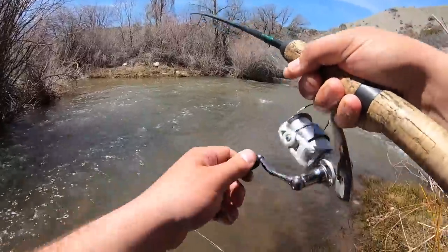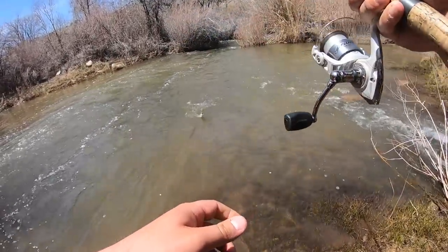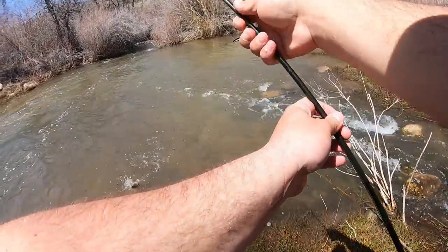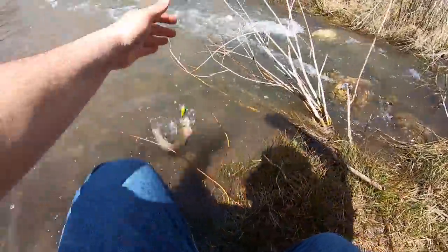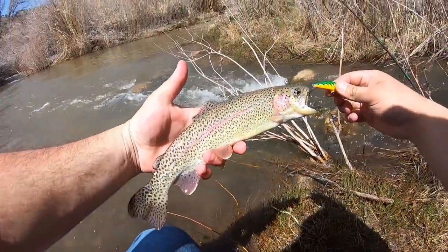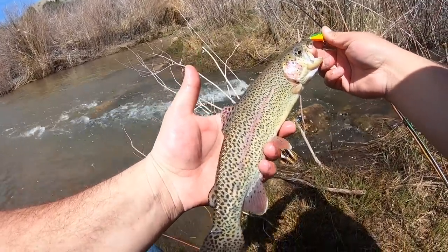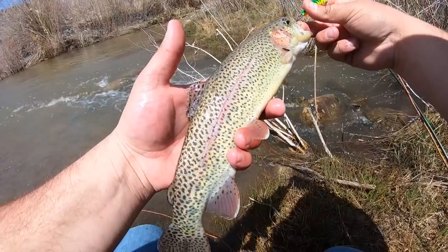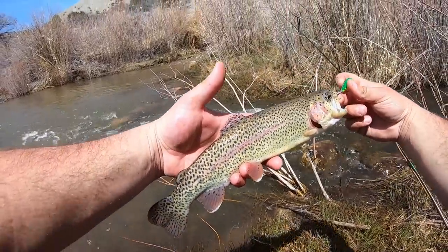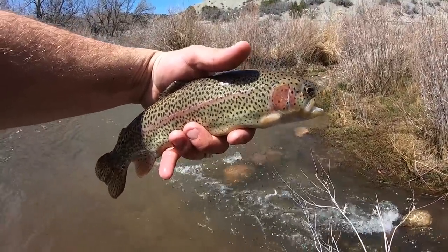There we go, there's a fish. Finally, I've gotten bit like four times at this spot. What do we got? Oh, a rainbow! Check that out folks, beautiful rainbow. Definitely a stocker, but he's got some nice colors on him and we're gonna let this guy go because it's the first one of the day. Beautiful rainbow, holy cow. Hopefully it's the first one of many.